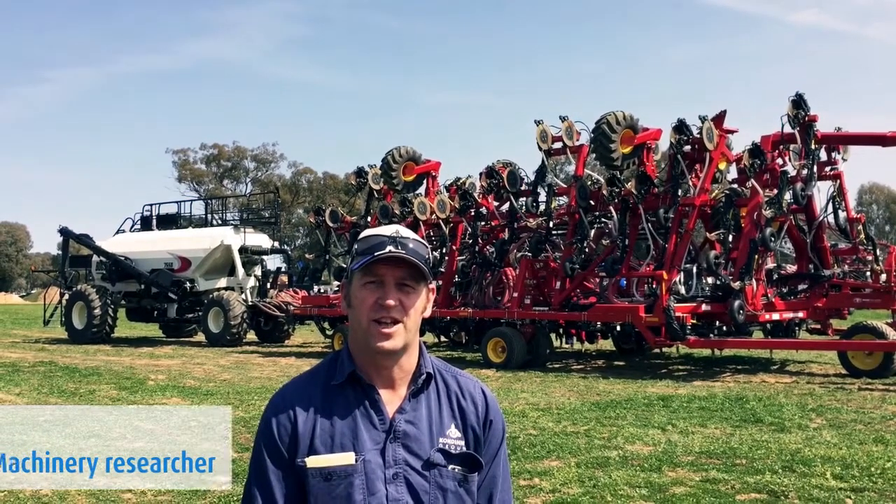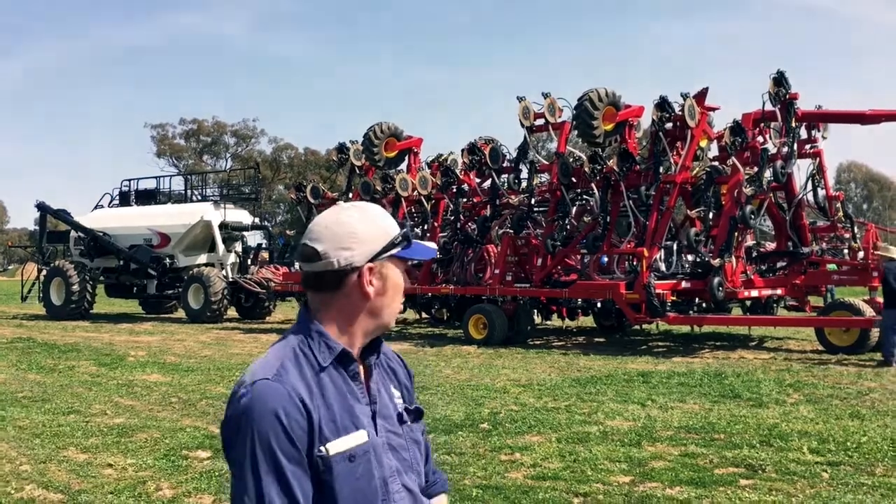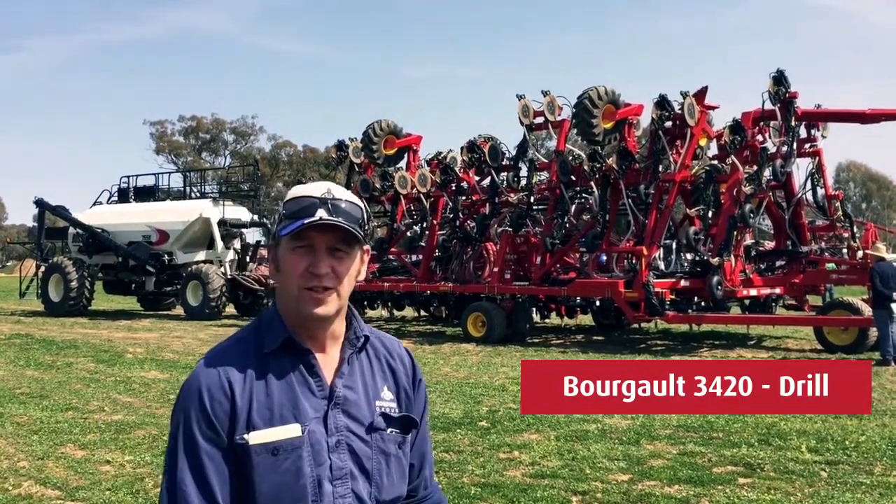Hello continent members. We're here today at the Henty Field Days, looking at the Henty Machinery Field Days Machine of the Year, which is the Borgo 3420 drill.